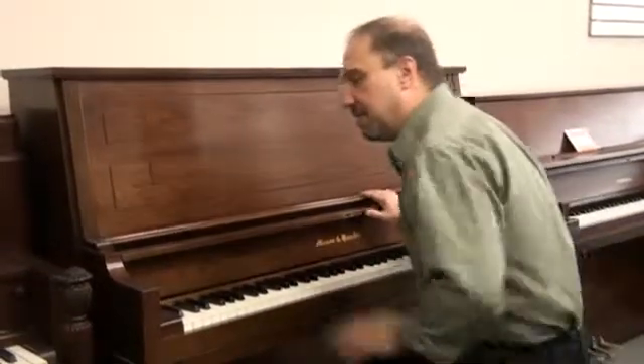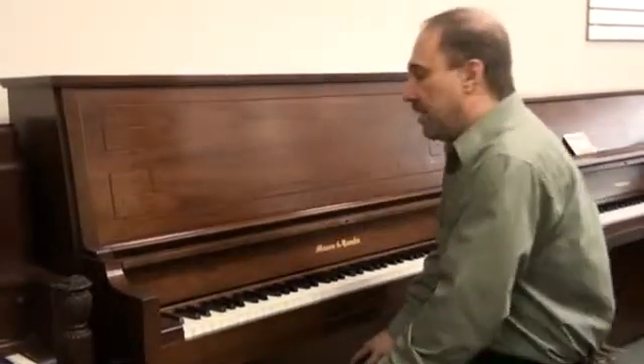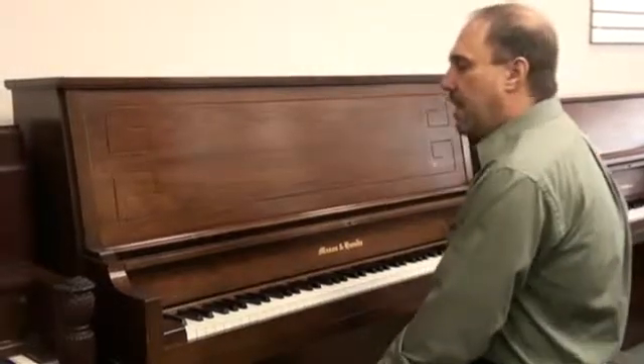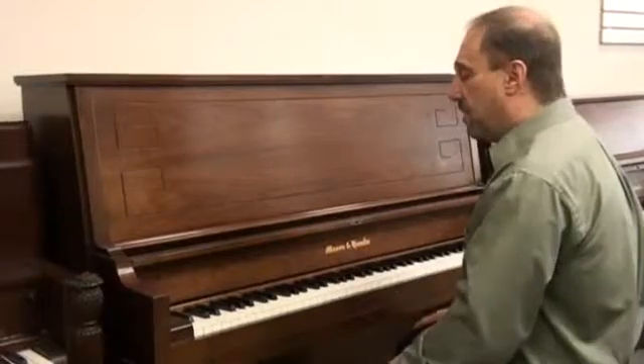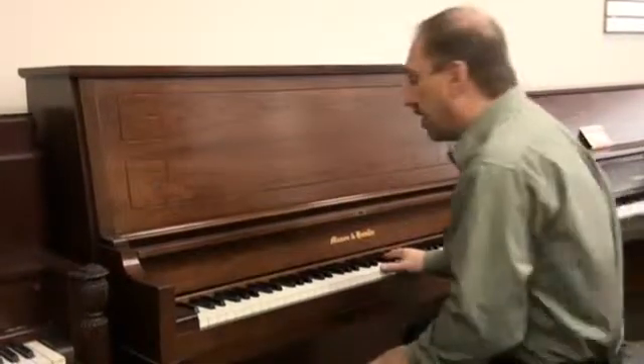Here's a Mason & Hamlin. This is a high-end piano, made in 1981. It's a Model 50. I'd say this is in excellent shape. Take a listen to this piano.